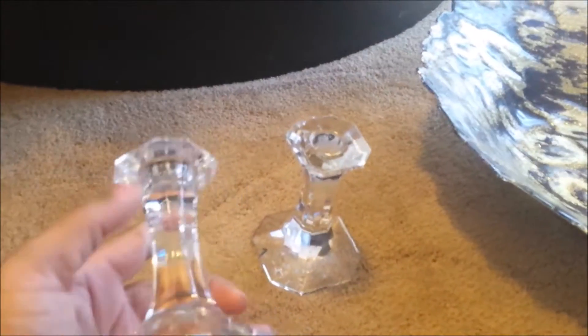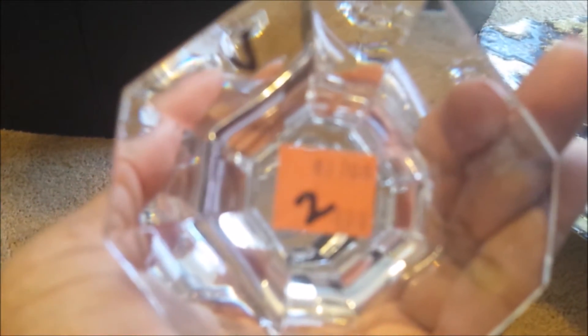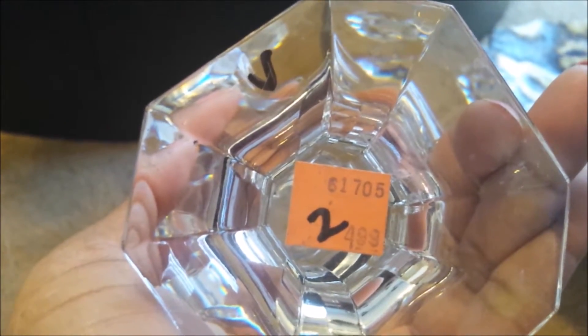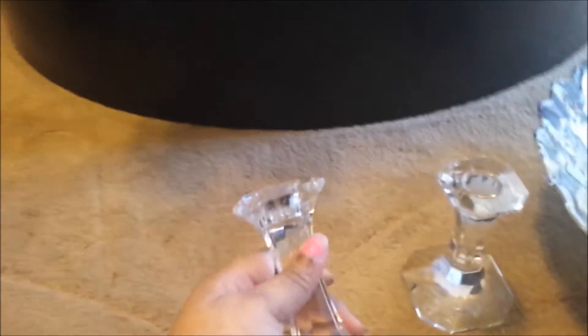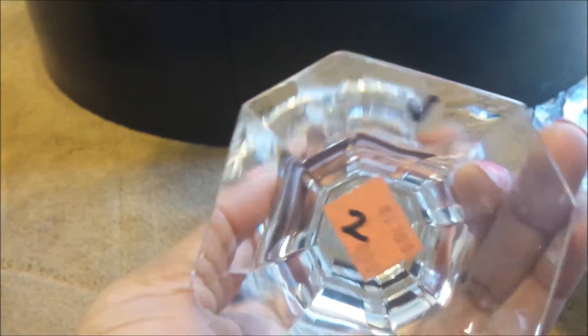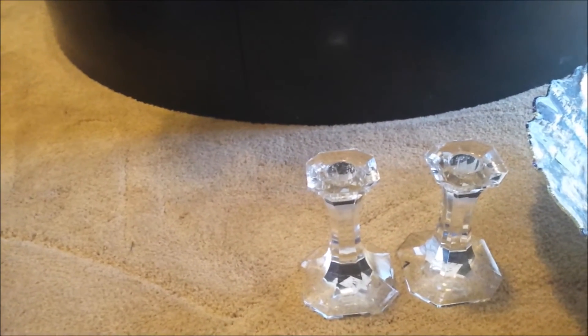Starting with the two candlesticks I found — they were two for $4.99, but it was 30% off on orange tags. These are really heavy candlesticks, and I needed another set, so I grabbed them.